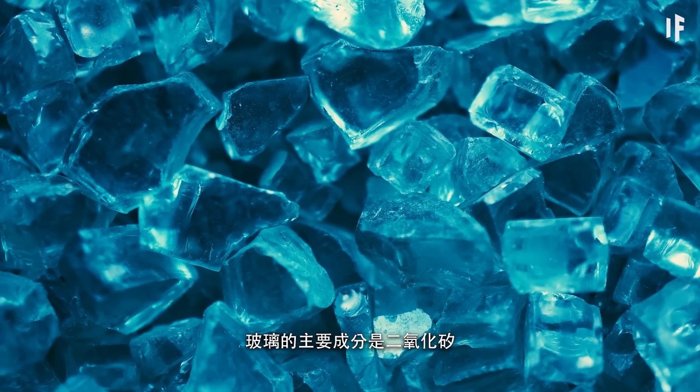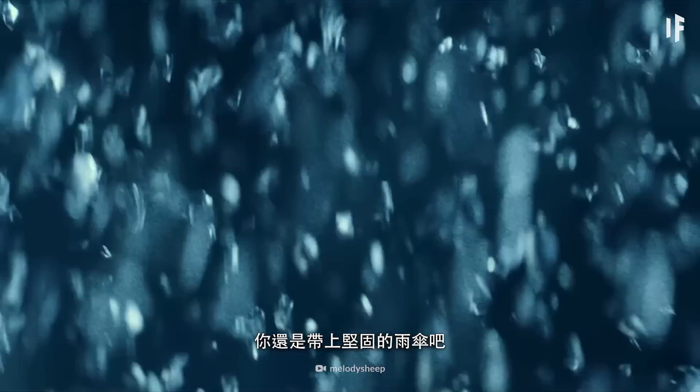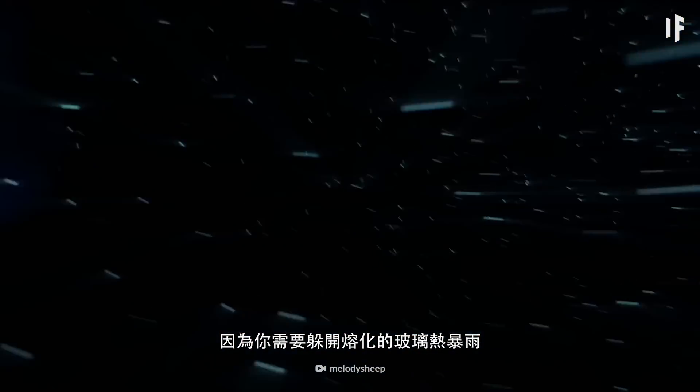Silica is the primary ingredient in glass, and you should bring a heavy-duty umbrella, because you'd need to take cover from what would essentially be hot, molten glass rainstorms. But that's not the only danger.